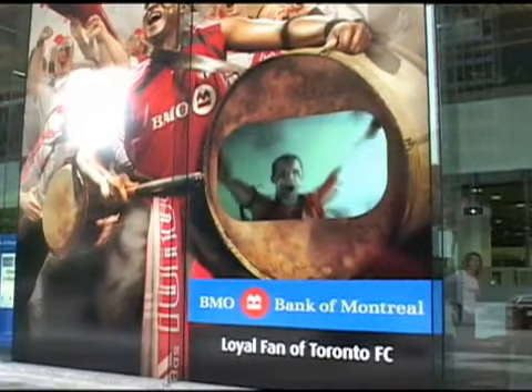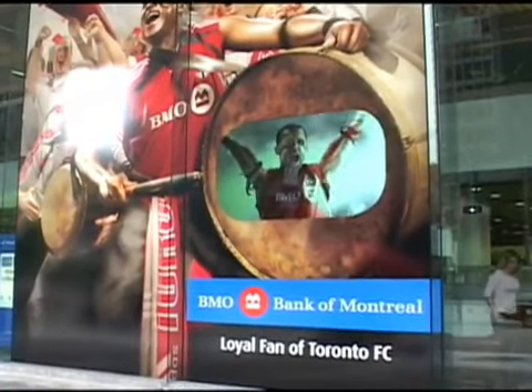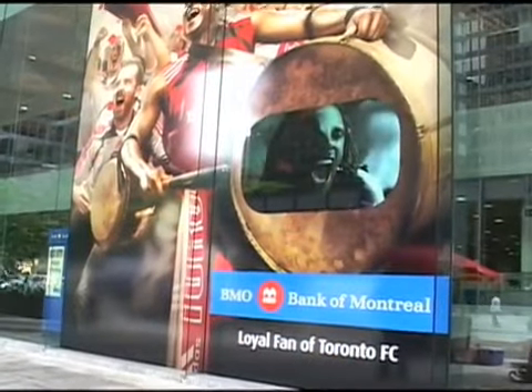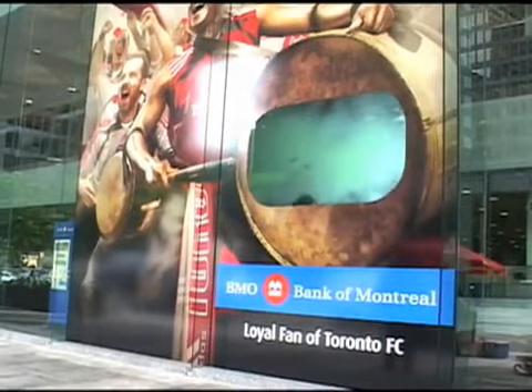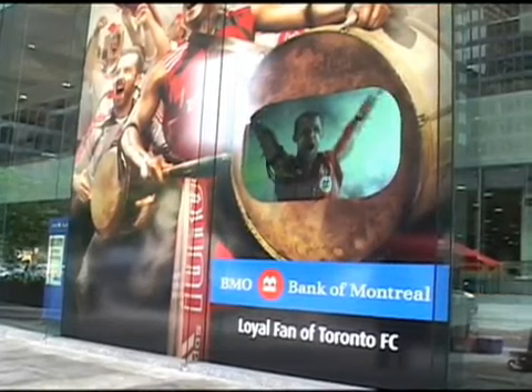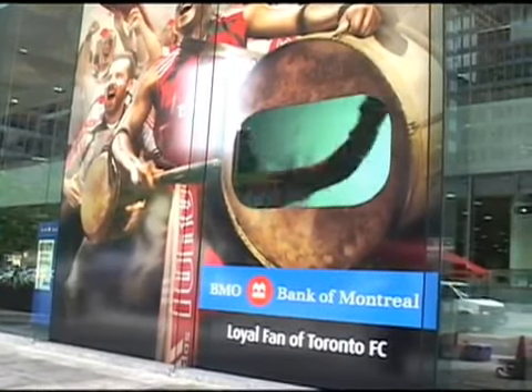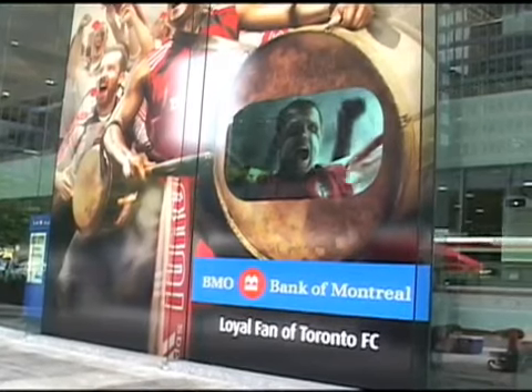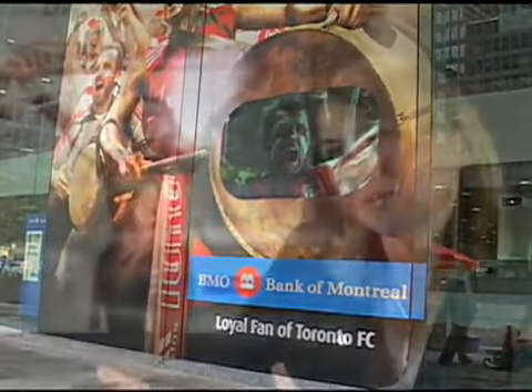We were really motivated by the introduction of the dynamic mural because we had produced a fabulous TV ad. We were getting all sorts of accolades and lots of positive response from our customers and also from the Toronto FC fans about the ad. This was an opportunity for us to really bring this to a branch.